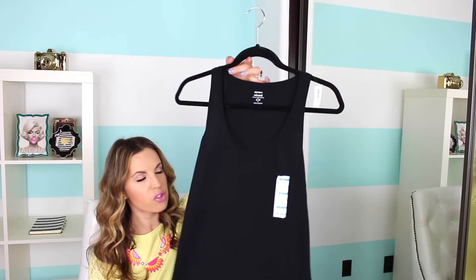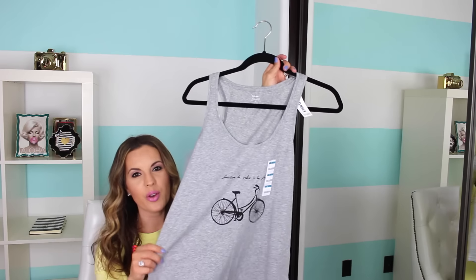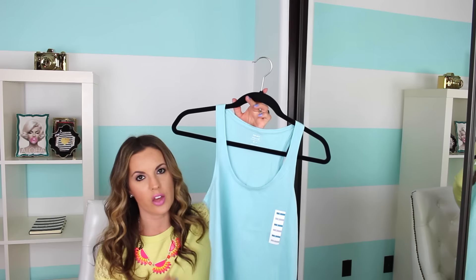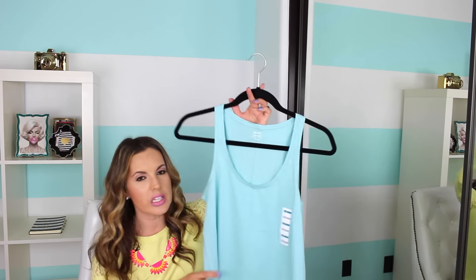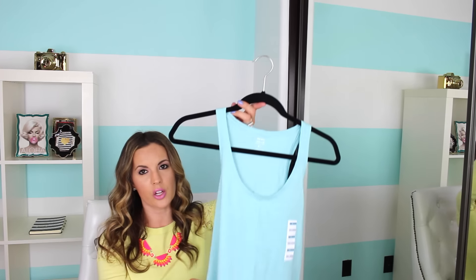I also found some tank tops since summertime is right around the corner. These were on sale for such a good price — originally $12.94 and on sale for $3 a piece. I got black, and these are just the flowy relaxed tank. I also found it in this cute little print with a little bicycle on the front — gray with a little black bicycle. And then I found it in this turquoise mint color. You can throw these together with a casual skirt, shorts, boyfriend jeans, really anything, or layer with cardigans. They're flowy, comfortable, not super fitted but have nice shape up top and flow at the bottom.